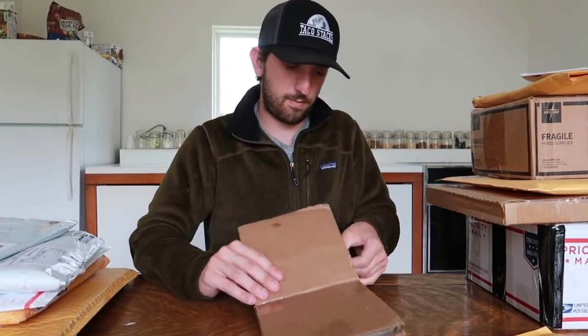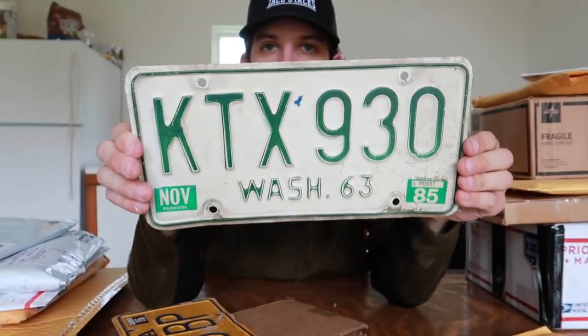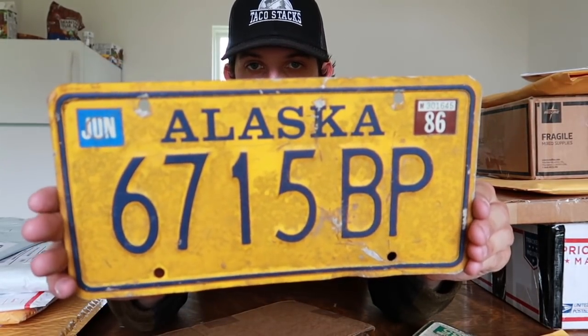Here we have a package from Diane in Washington. The letter reads: 'Taco, just found your vlogs, love them. I too go to thrift stores for old records — over 5,000 — and Roseville pottery, though it's very pricey now. Come to Pennsylvania, it's cheap here. Late hubby was stationed in Alaska before he retired from the Air Force. Keep on vlogging — Diane.' We have a Washington plate from 1963 and Alaska plates in yellow and blue. Thank you Diane!